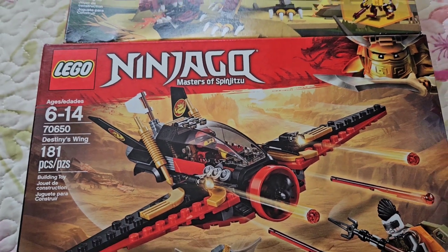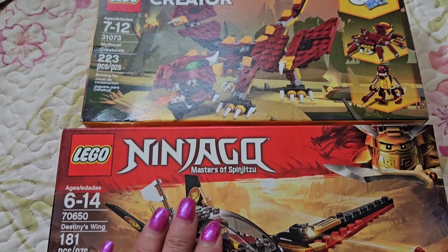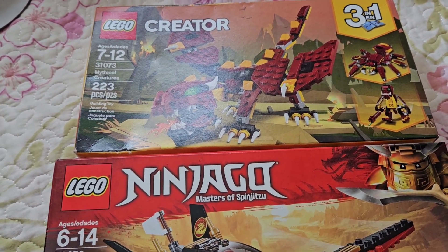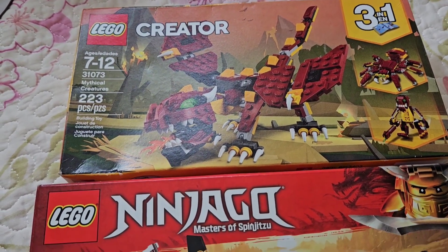I was like, that's not worth my time. However, when you have a toy, especially something like this, put it back in your inventory and kind of forget about it. That's exactly what I did. I always knew I had these, but I thought, let me just wait a couple years.